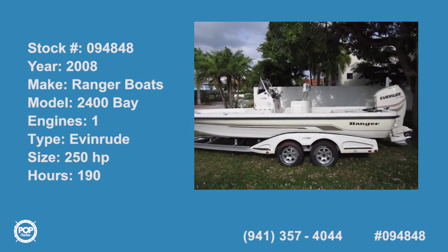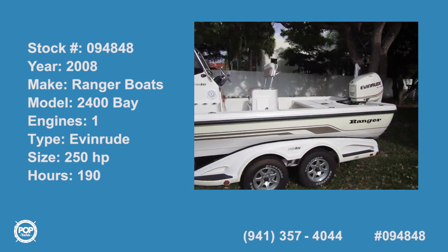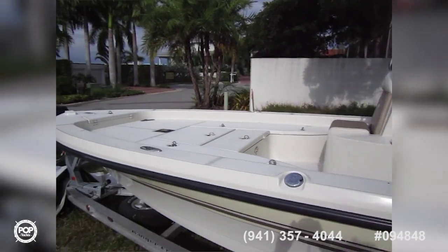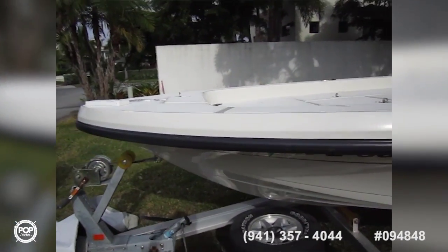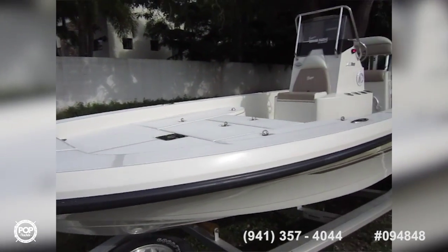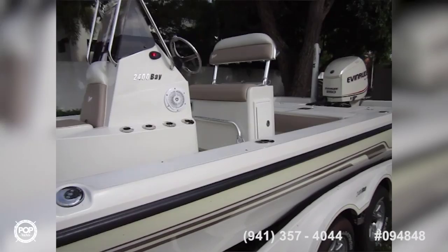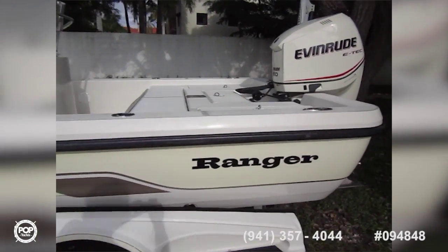Good day folks, Andy here with Pop Yachts. Today we're looking at a beautiful 2008 Ranger 2400 Bay — large and in charge center console with a nice shallow draft. Ranger's been a boat design 40 years in the making. They're famous for their lap-free hulls, running in total stealth mode when fishing.